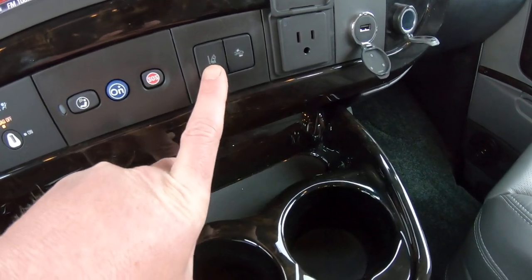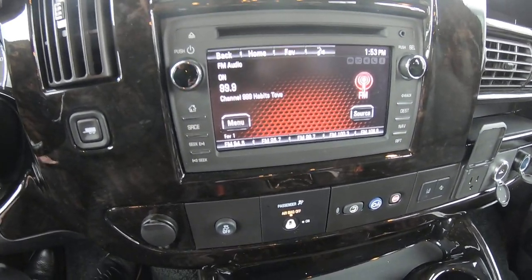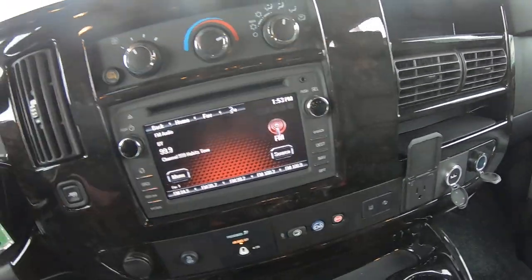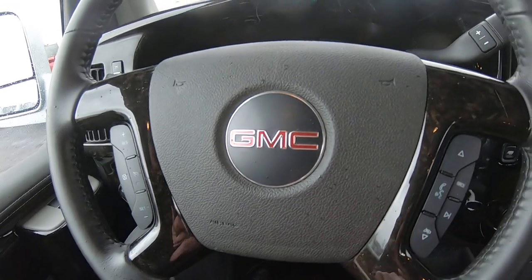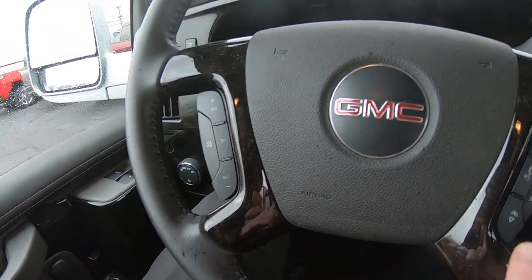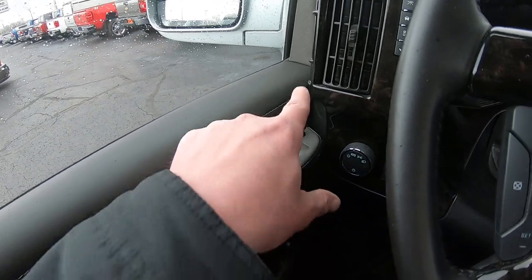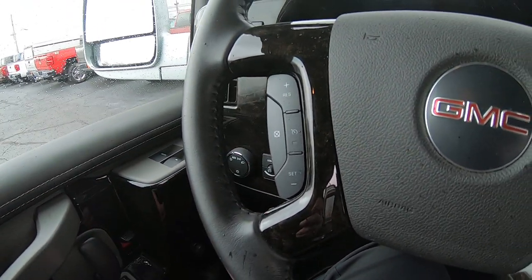This vehicle is equipped with adaptive cruise control and lane assist. It also has factory navigation, Bluetooth capability, satellite radio, a CD slot, and an auxiliary input. The leather-wrapped steering wheel has controls on both sides of the airbag — cruise control on the left and hands-free radio on the right. Power windows on both front doors, heated power mirrors, keyless entry, factory remote start, automatic headlamps, tilt steering, and a power sunroof up front.